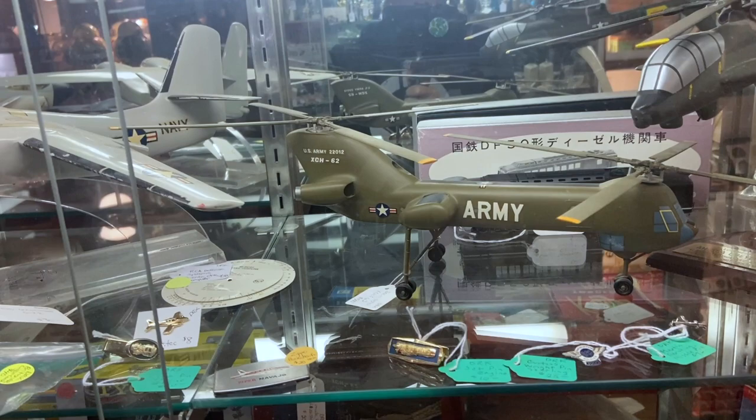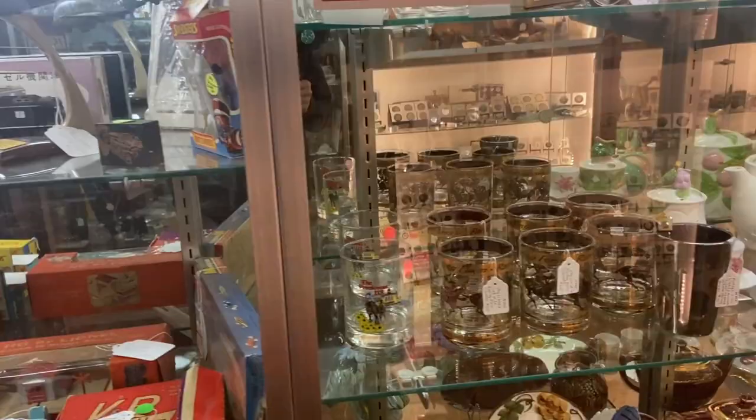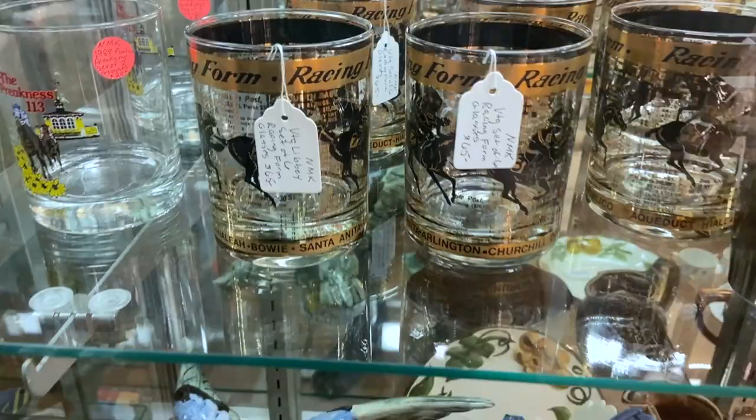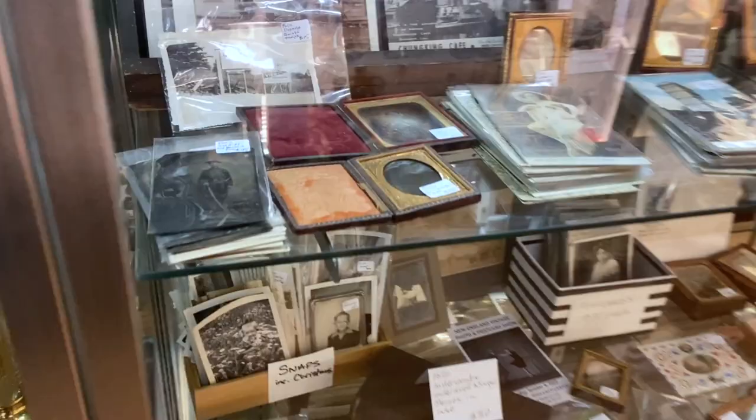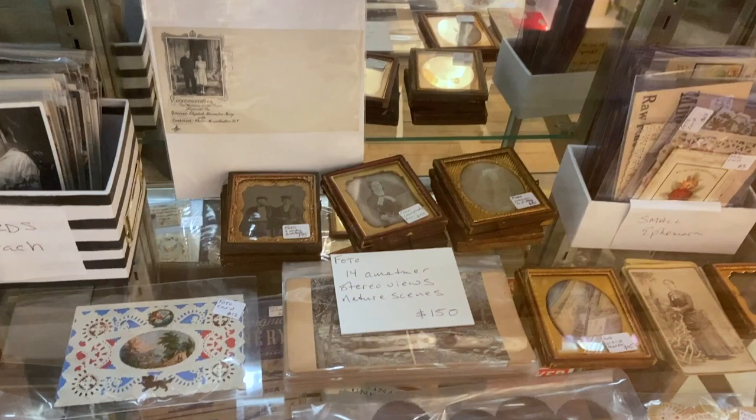I remember these XCH-62 helicopters were still taking off and landing when I was a very little kid. We lived next to the largest helicopter base in the world at the time in Southern California. These are fun with the racing forms. Got some Stangle ducks. A whole case full of tintypes, daguerreotypes, and ambrotypes. It used to be you saw cases full of these in antique stores, and a lot of them have gone into collections, so you don't really run into big collections like this so much.